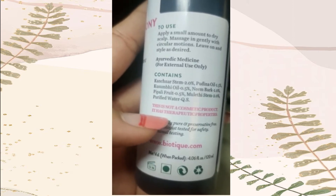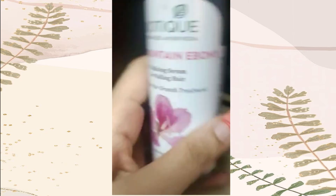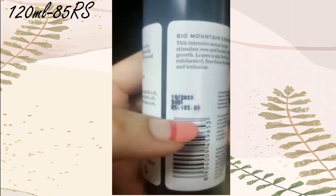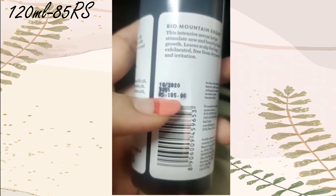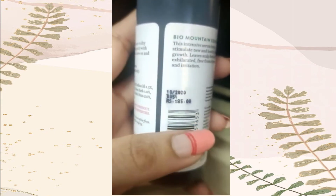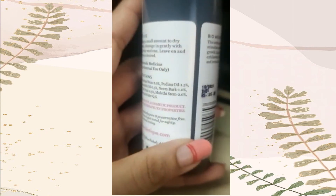It's not a cosmetic product, it's more of a therapeutic product. The product which I have in front of me is 120ml and it costs only 85 rupees. If you go for other serums, first of all they're not Ayurvedic, and secondly they cost you a lot in comparison to this one.